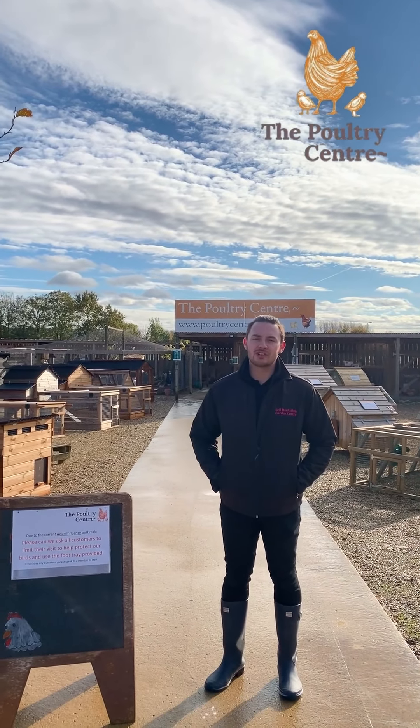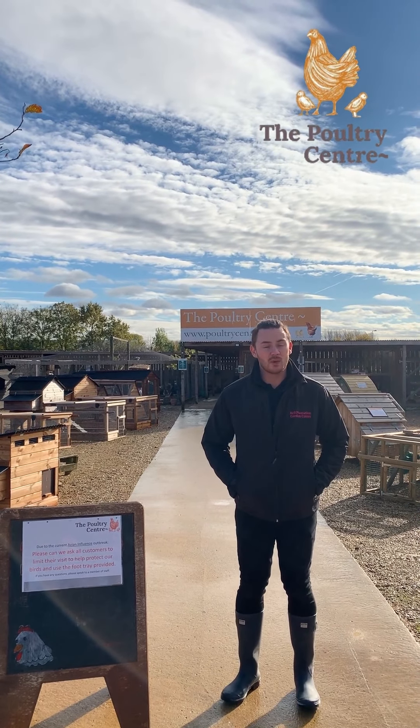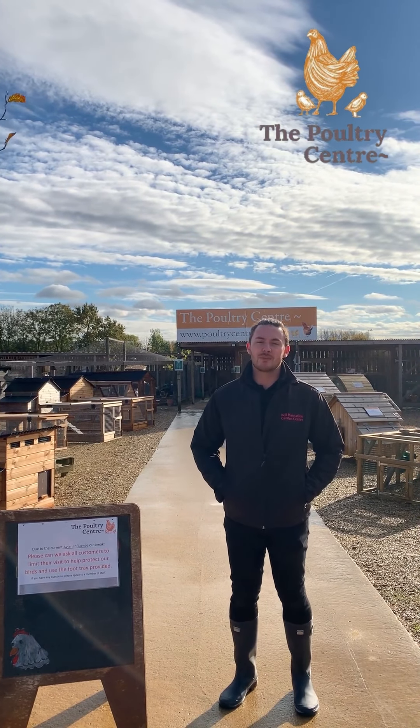Hi everybody, Rowan here from the Poultry Centre at Bell Plantation. We just thought we'd do a very quick video this evening for you, just based around the avian influenza virus that currently is back into the UK as per the notifications from DEFRA.